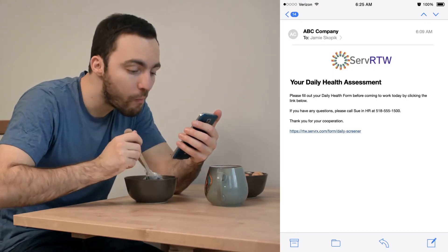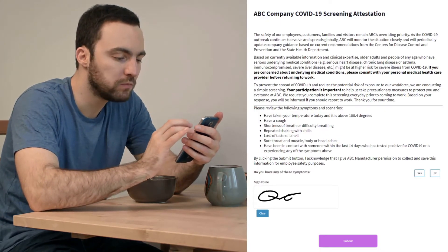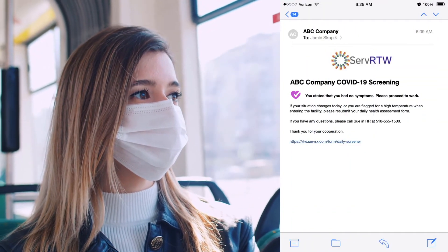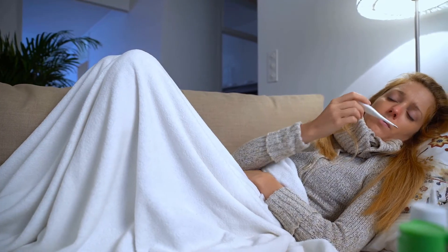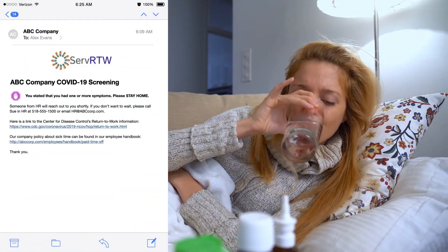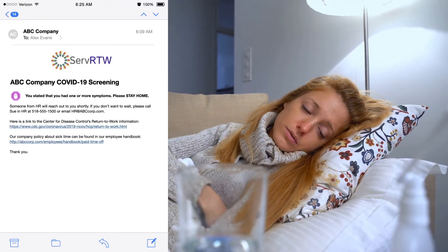Pre-built email templates are completely customizable to match your company or state protocols. Healthy employees are cleared for work. If an employee reports symptoms, Work Safe will notify your company.